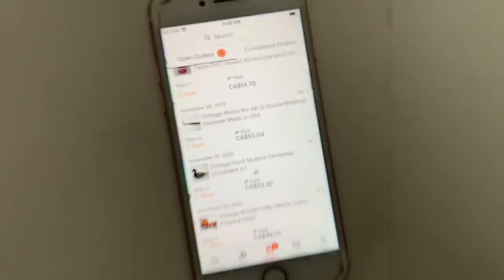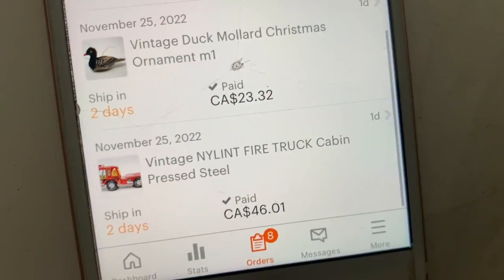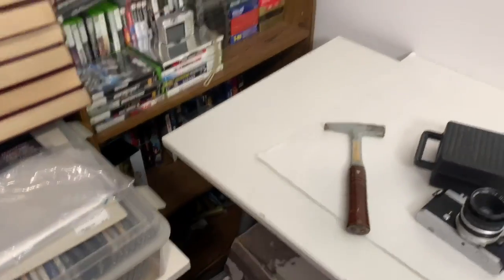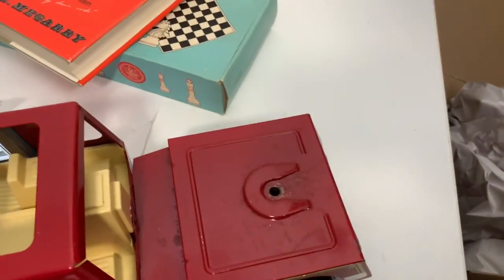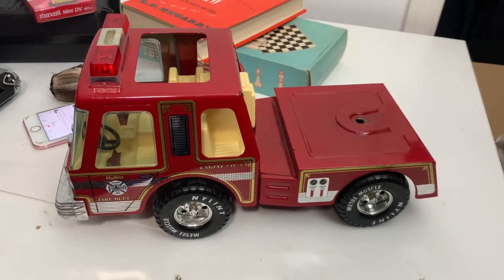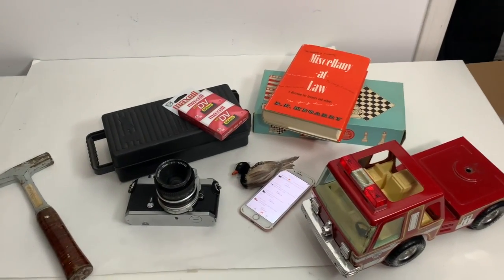We have a vintage duck Christmas ornament — I got a whole box of ornaments for $5 and we've already sold a bunch out of there. Here's the duck — kind of rough shape but somebody bought it. Last one is the fire truck cab — $46 with shipping. The ladder trailer is missing, that's why it didn't sell for more money, but I'm surprised it sold. I had it listed for a while and I'm glad to see it go. That's all the Etsy sales for today.